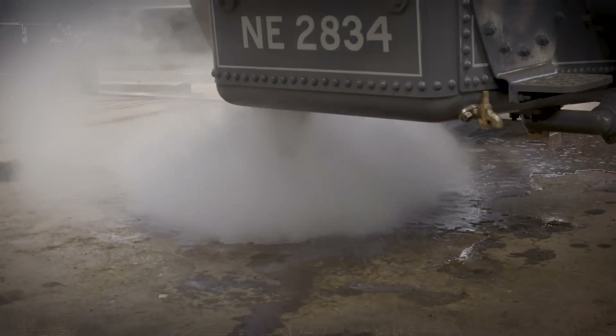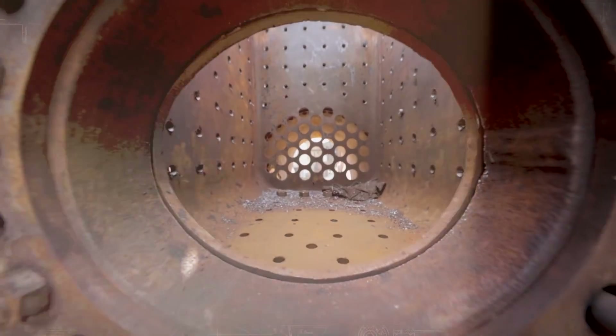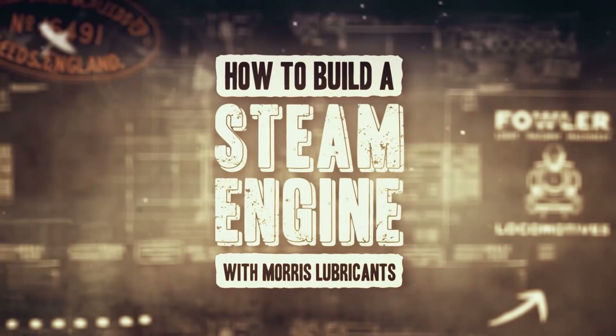In time for the Shrewsbury Steam Rally. Can Alex turn his dream into reality? In How to Build a Steam Engine.